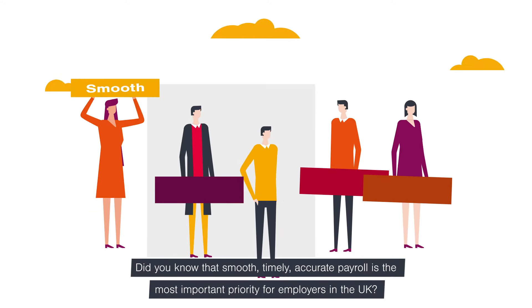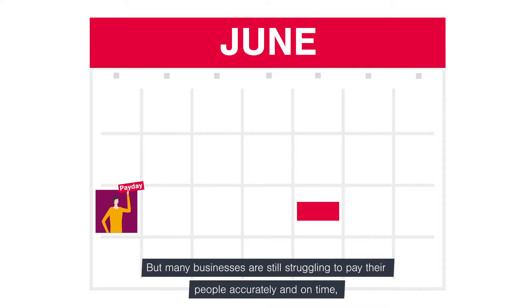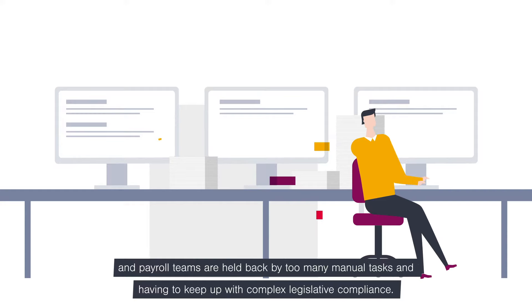Did you know that smooth, timely, accurate payroll is the most important priority for employers in the UK? But many businesses are still struggling to pay their people accurately and on time, and payroll teams are held back by too many manual tasks and having to keep up with complex legislative compliance.